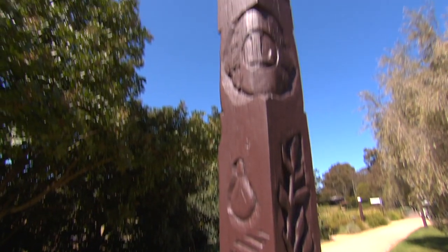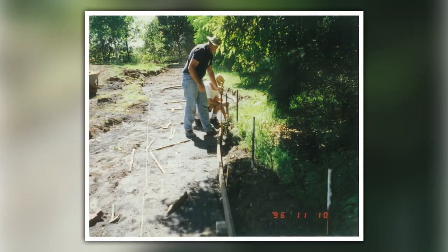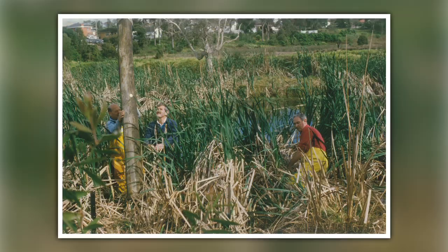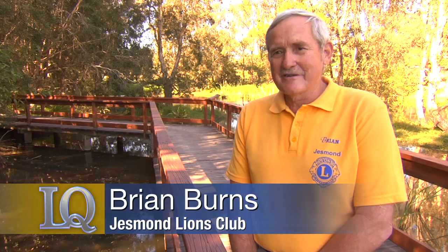The entire district got involved in constructing the Century Trail. The building was quite interesting, particularly in the swampy areas where we were actually in the water with piles, building the boardwalk. It's quite a nice experience.